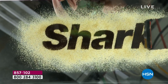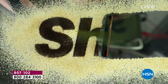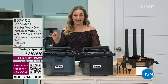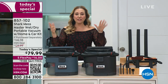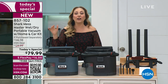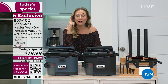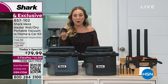Shark has brought us the Mess Master Wet-Dry Portable Vacuum for your home, and included exclusively at HSN, the car kit. We launched this in August at $129.99 and it sold out like that. So we brought it back for today's special and lowered the price — it is $67 off retail, almost half price, at $79.99. If you get your car detailed one time, it would be less expensive to just own your own Shark.